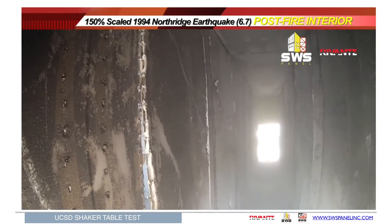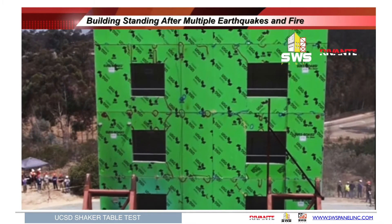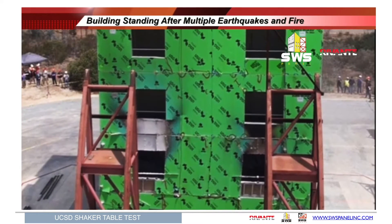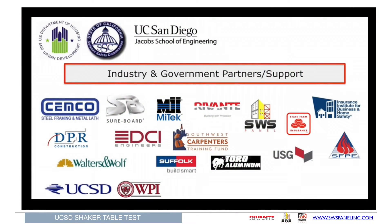Here you see the building after burning and after several more attempts to destroy it through additional shaking — and the building is intact. As a matter of fact, the SWS Panel & Trust crew had to come in and disassemble the building to bring it down.